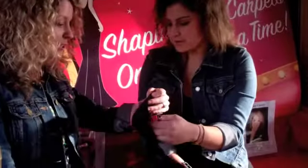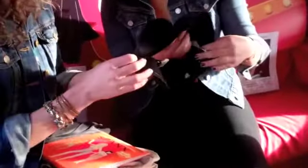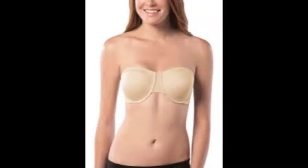So you have bras now? Absolutely. We started with a bra called Bra-leluia, which was all about comfort. This is our newest bra called Bra Cha Cha, and the concept here — it's the first ever stay-put strapless bra.